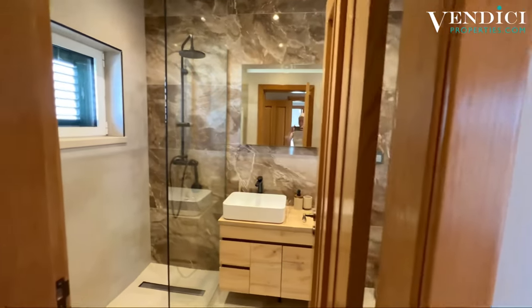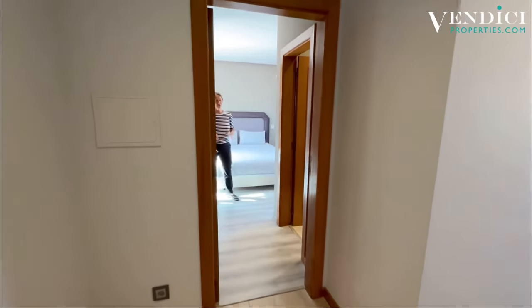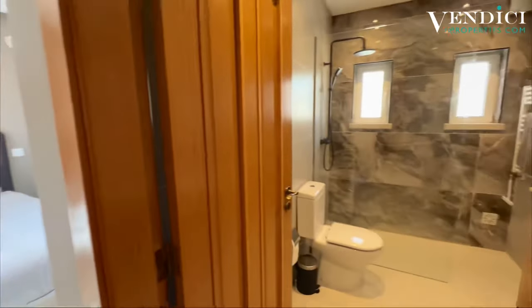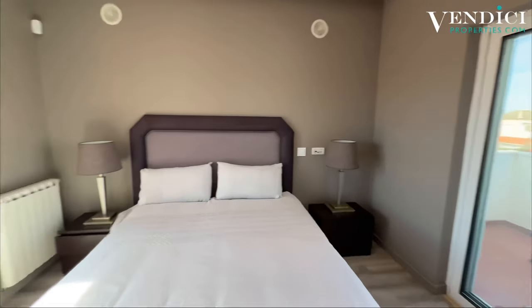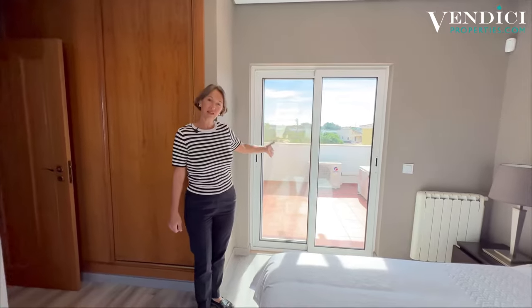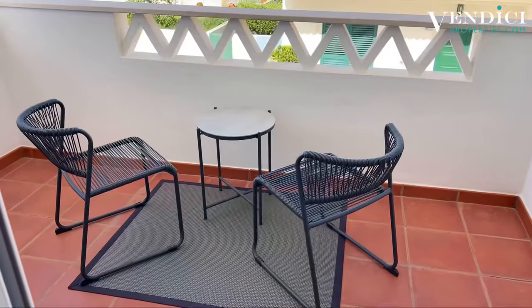It also has another terrace on the front side of the apartment for the afternoon sun. Coming through from the guest bedroom upstairs, you enter the master bedroom. You have a gorgeous walk-in shower in the bathroom and a lovely, large bedroom. There's a central sound system throughout as well, plus lovely sized wardrobes. This is the shared terrace with the guest bedroom, and you also have a little terrace on the front — perfect for your afternoon sun and sundowners.